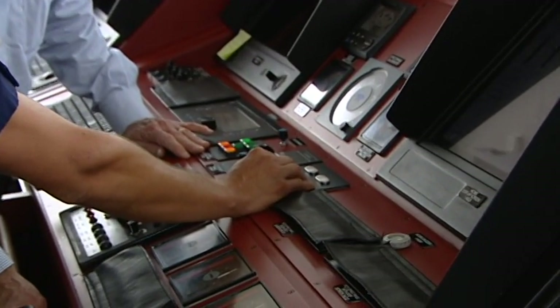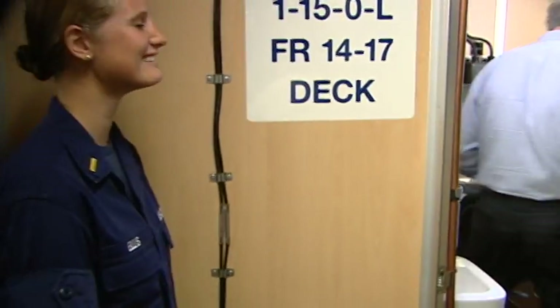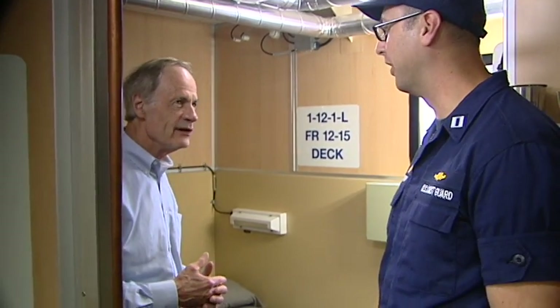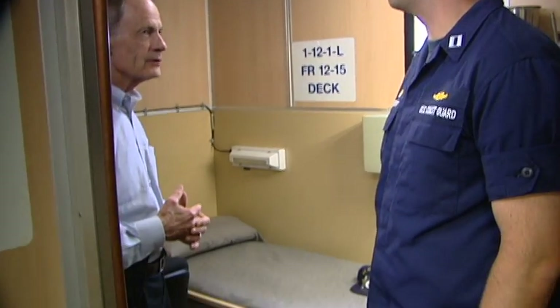In addition to examining the helm and touring the cabins — "Oh my Lord, this is like Quality Inn." "Yes sir, yes sir. The manufacturers really put a lot of work into the crew habitability for these cutters."